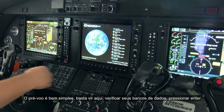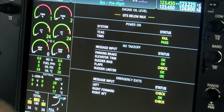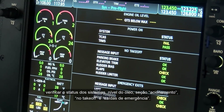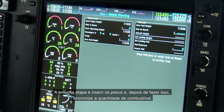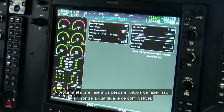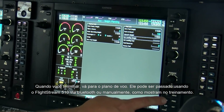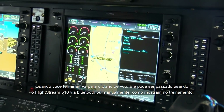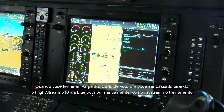Pre-flight is pretty simple. Come over here, check your databases, hit enter. Check your system status — from oil, to power on, to no-takeoff warnings, to emergency exits. Once you get that, enter your weights, then sync your gas. When you're finished, get your flight plan and enter it using the Flightstream 510 Bluetooth to the airplane, or manually as you were originally trained.